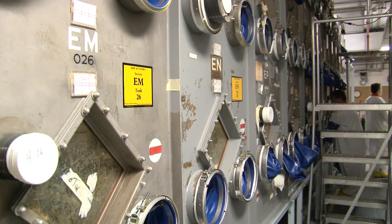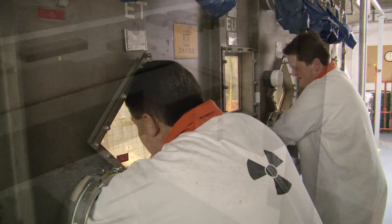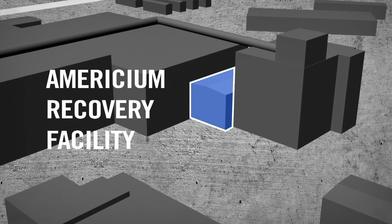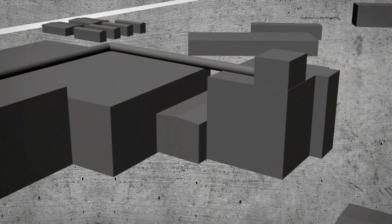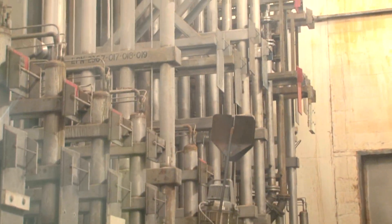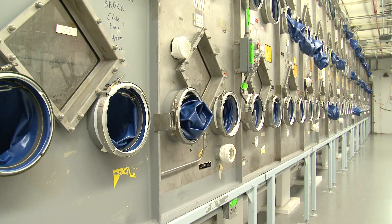Workers in this facility were elbow deep in protective equipment, supporting the defense mission by processing plutonium. Another facility, the Americium Recovery Facility, was used to recover plutonium and americium from liquid waste generated in the plant complex. The Plutonium Reclamation Facility contained a four-story canyon and several floors of glove boxes used to reclaim plutonium from solid and liquid waste products generated during the production of plutonium.